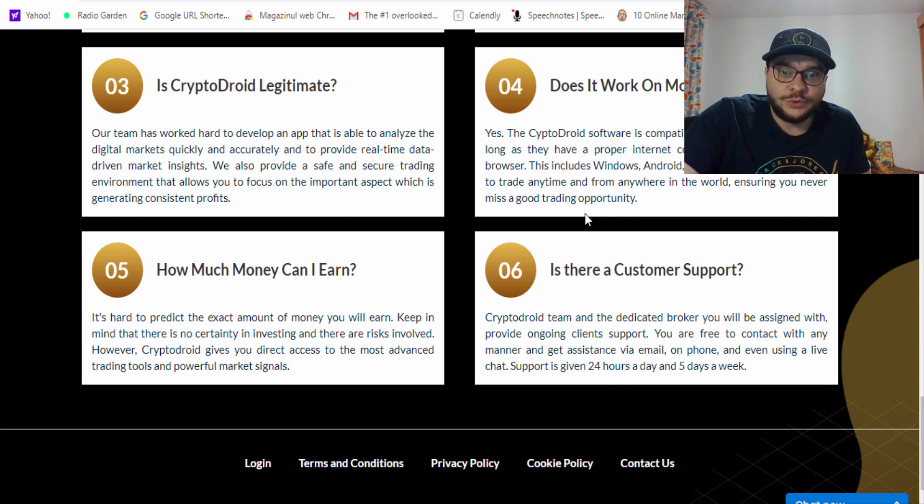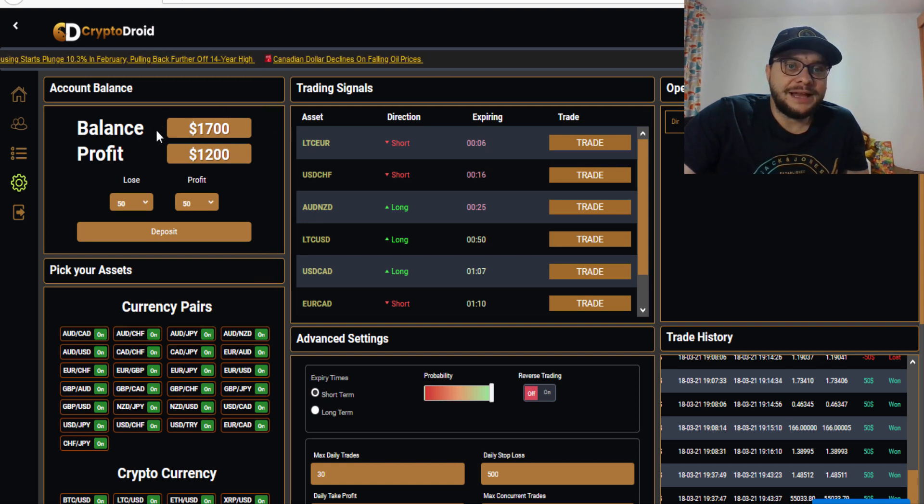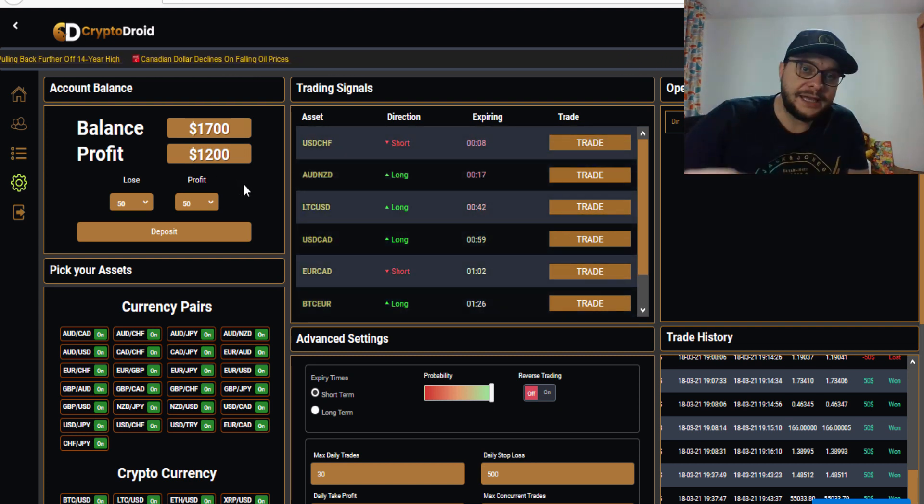Let's go ahead and log into my platform to see what was happening in today's trading session. It's a bit late so I won't trade at this hour, but I can show you the results I gained today. Now we are in my real account of Crypto Droid, and as you can see my balance has increased — it's $1,700, a profit of $1,200 from a starting balance of $500.